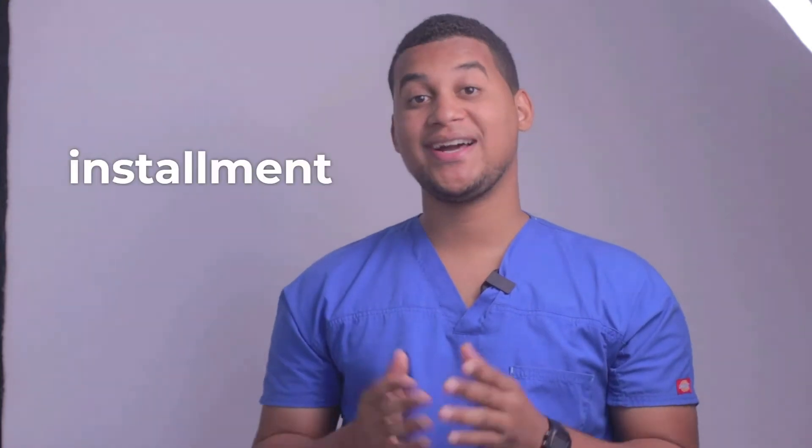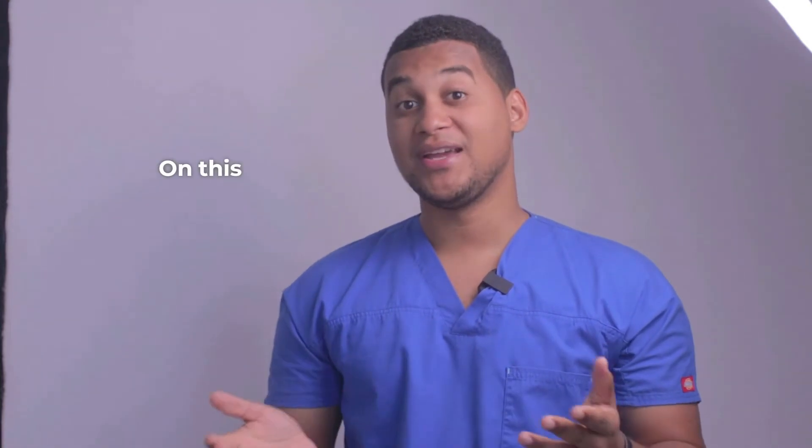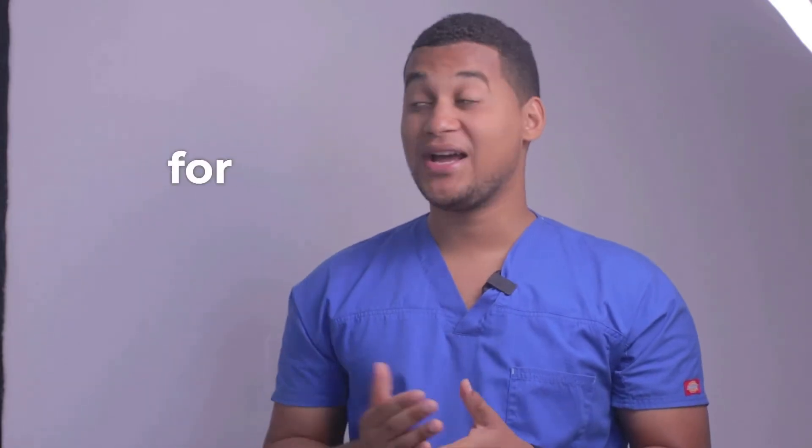Hello, how are you? Welcome to a new installment of your pharmacy assistant. On this occasion, we would talk about what it is used for and how it is used.